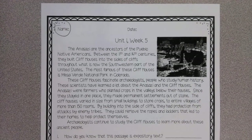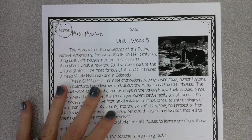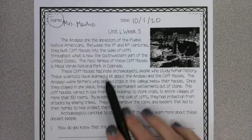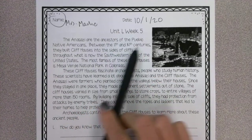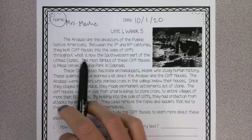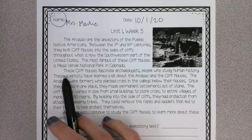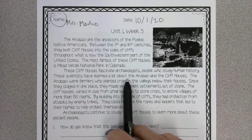When you're done, don't forget the why part. Flip it over — we've got some more work on the back. For unit one week five, you're going to read this passage. It's all about the Anasazi. The Anasazi are the ancestors of the Pueblo Native Americans. Between the 11th and 14th centuries, they built cliff houses into the sides of cliffs through what is now the southwestern part of the United States. The most famous of these cliff houses are in Mesa Verde National Park in Colorado. These cliff houses fascinate archaeologists, people who study human history. These scientists have learned a lot about the Anasazi and the cliff houses.